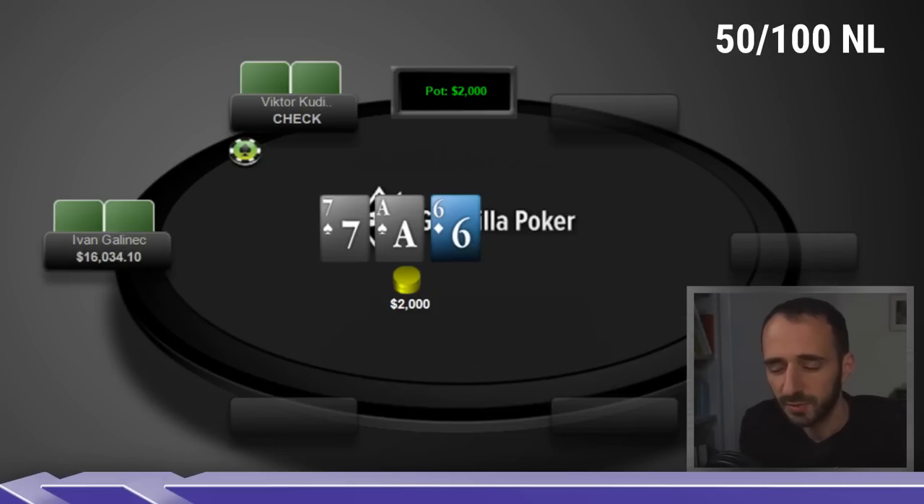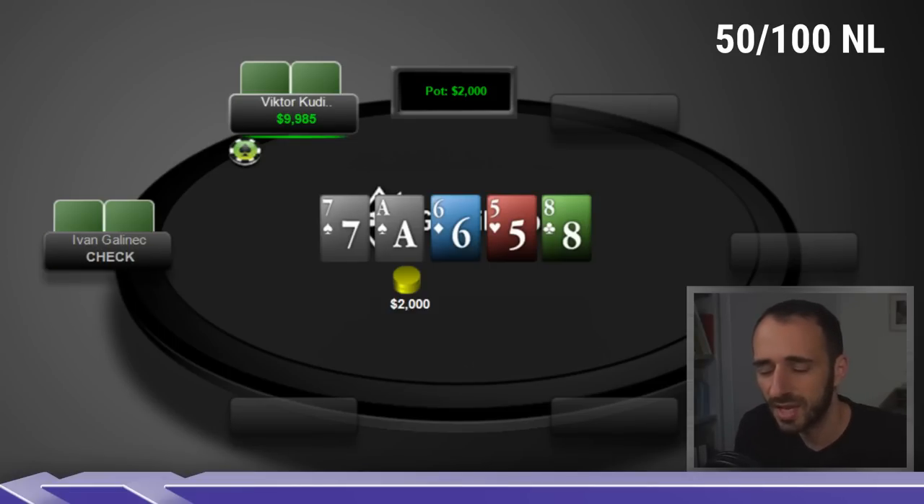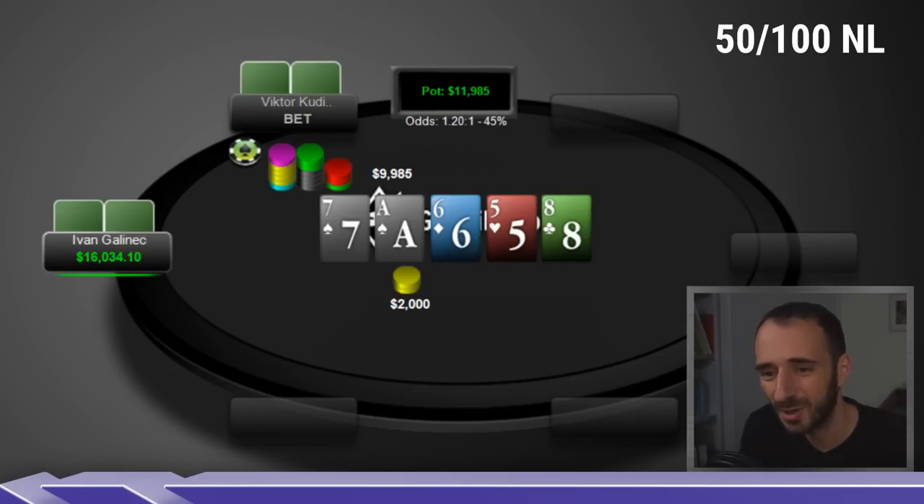It goes check-check. The turn is the Five of hearts — as a rule of thumb, high turns benefit the pre-flop aggressor and low turns benefit the caller. This is a better turn for Victor's range: he still has pocket Fives, Six-Five, and Ace-Five more often than Even. Even can't get out of line — check-check again. Eight of clubs on the river. Even checks and Victor decides to go all-in for 5x the pot, which is not something you see very often.